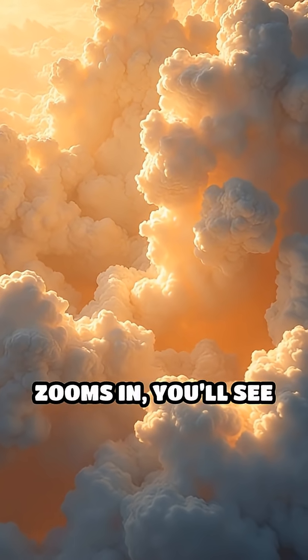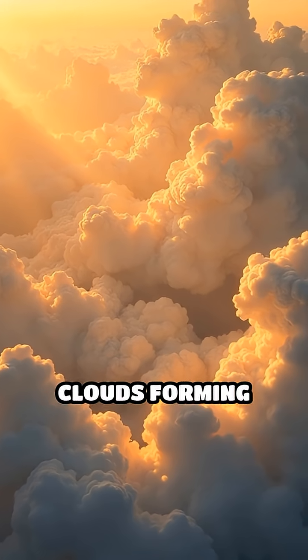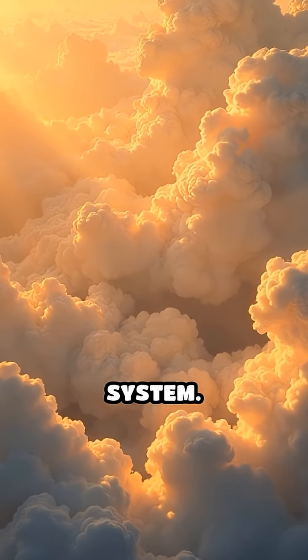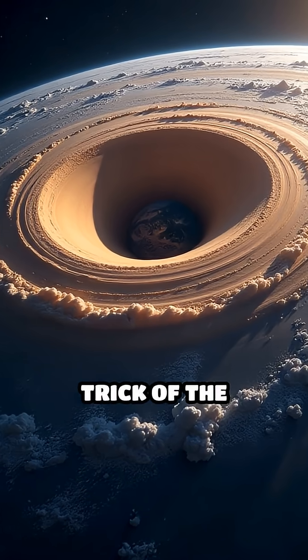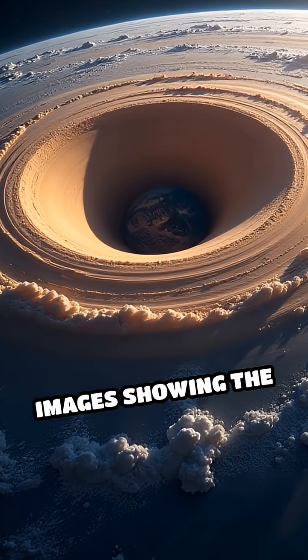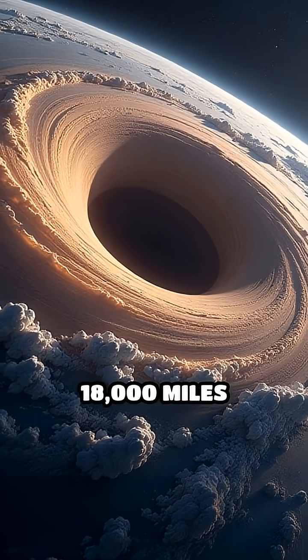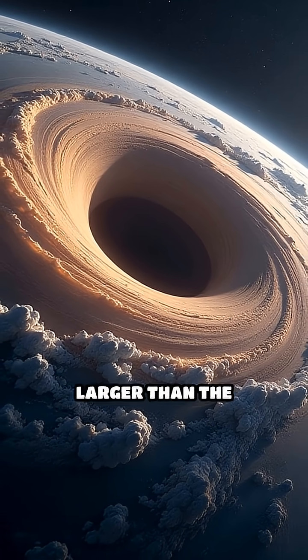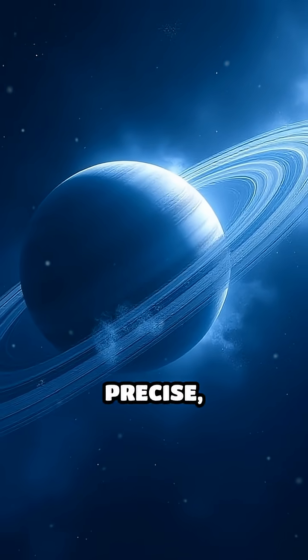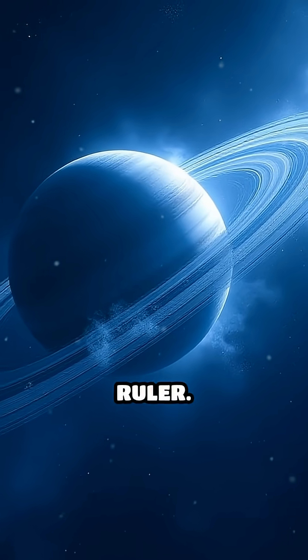As our camera zooms in, you'll see swirling golden clouds forming razor-sharp corners, unlike anything else in the solar system. This isn't just a trick of the light. NASA's Cassini probe captured high-definition images showing the hexagon stretches about 18,000 miles across — larger than the entire width of Earth. The shape is so precise, you'd think it was carved out with a ruler.